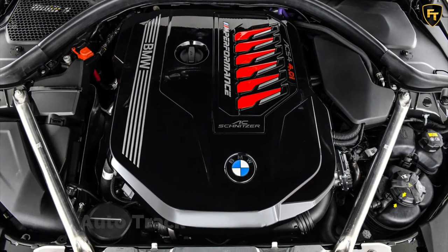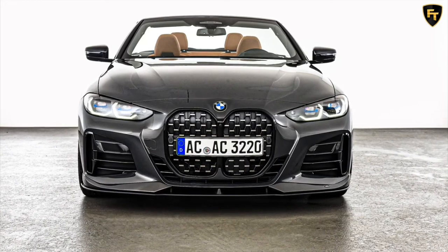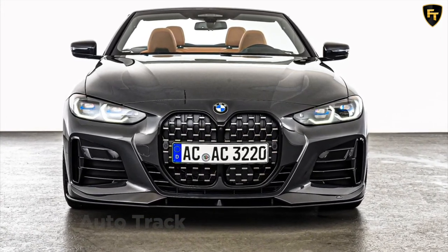As standard, the M440i produces 382 horsepower, but AC Schnitzer's performance upgrades increase the output to 420 horsepower, closing the performance gap between the M440i and the base model M4.